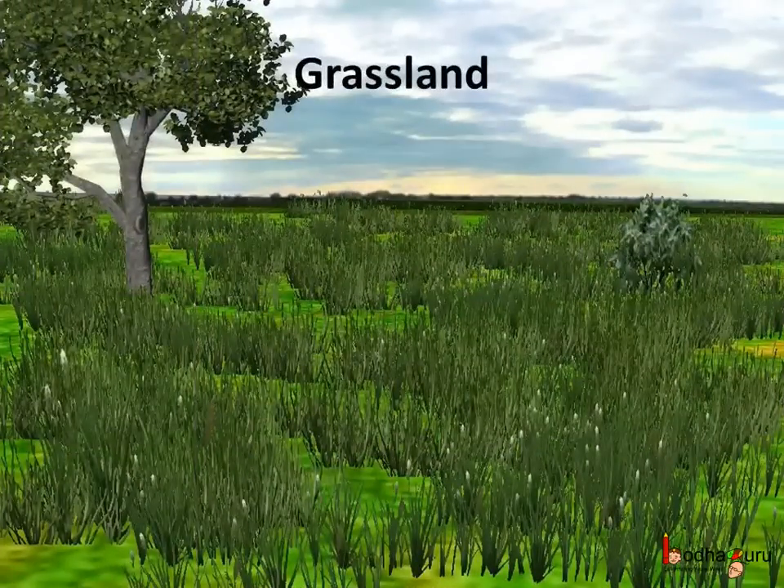These grasslands are dominated by grasses and have very few trees. The weather here is very extreme and the rainfall is very little. So how can animals survive in such harsh conditions?